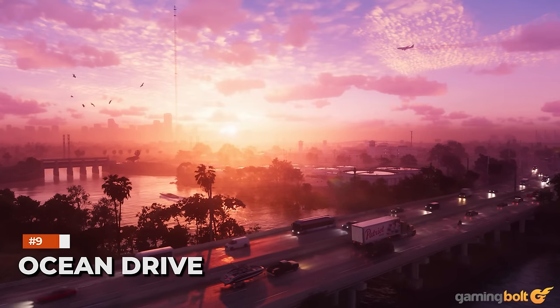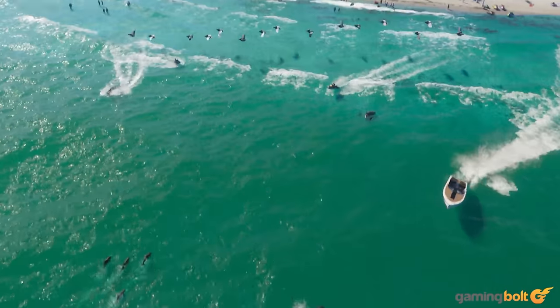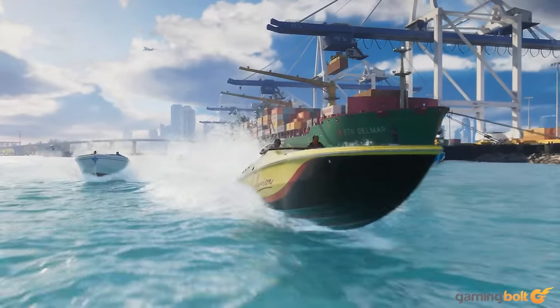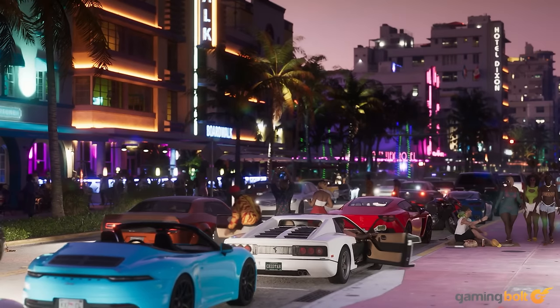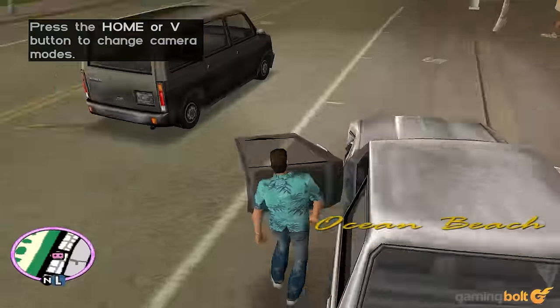Though we're expecting GTA 6's Vice City to be radically different from the form that it's previously appeared in, similar to what GTA 4 did with Liberty City and GTA 5 with Los Santos, some familiar places will be returning and receiving an impressive makeover. In the trailer, for instance, we can see the iconic Ocean Drive, a place that you'll be very familiar with if you've ever played GTA Vice City and Vice City Stories.